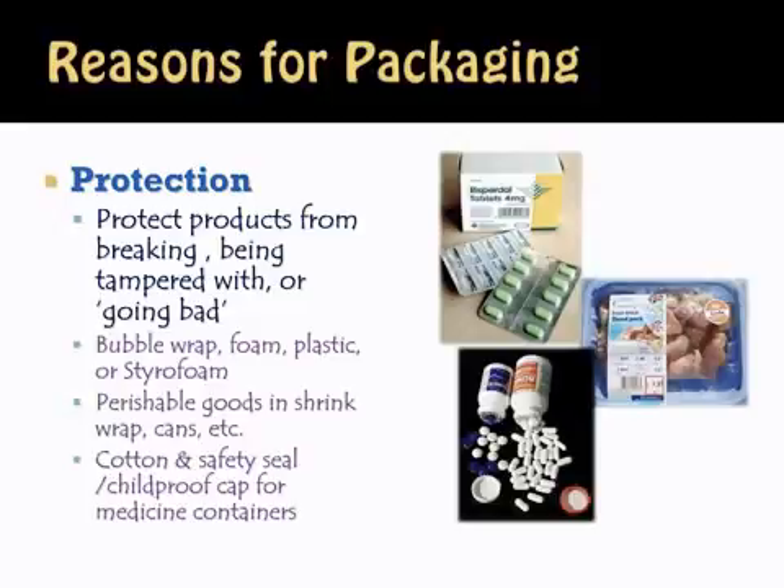We also put safety seals and childproof caps on many items such as Tylenol and Advil because we don't want them being tampered with. For a great example of why we do this, all you need to do is look back to the huge Chicago Tylenol tampering case that happened years ago — that's the very reason why we have childproof and tamper-proof safe caps.